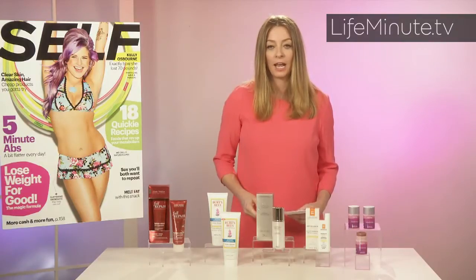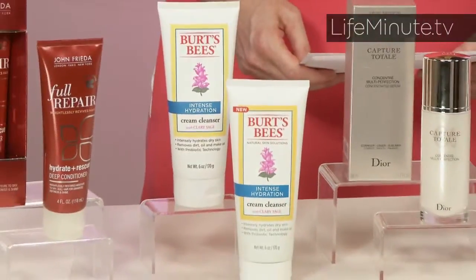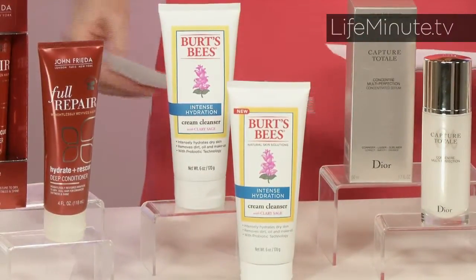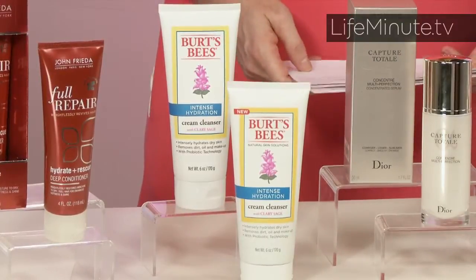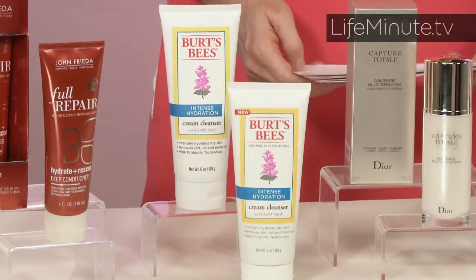And then from Burt's Bees we have this fantastic Intense Hydration Facial Cleanser. It's non-comedogenic and it's been tested by dermatologists. It's been clinically proven to remove dirt, impurities, and oils, and it leaves your skin feeling not tight or dry — it's super hydrating, and that's what readers loved.